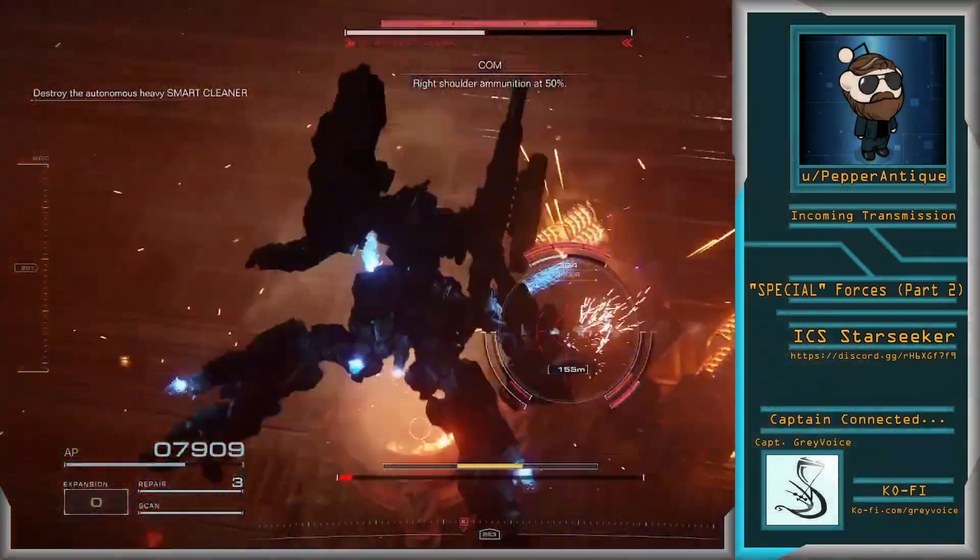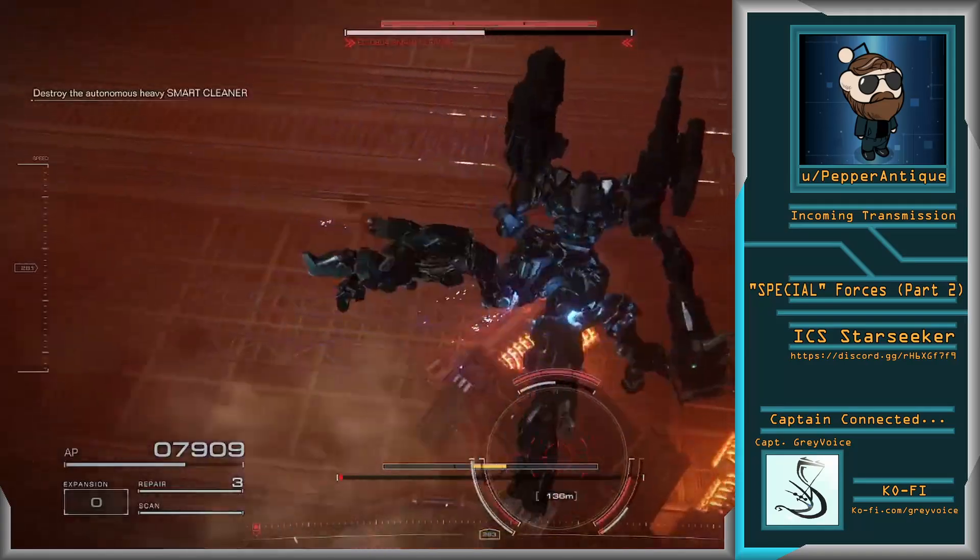Special Forces Part 2, a story by user PepperAntique.